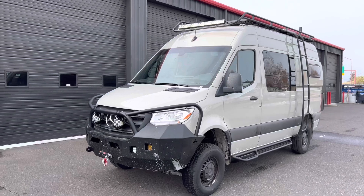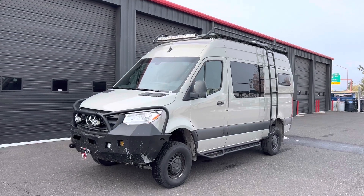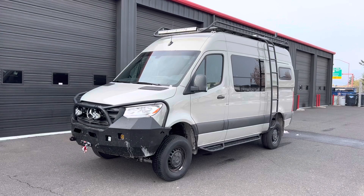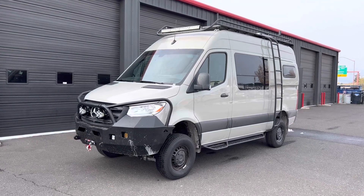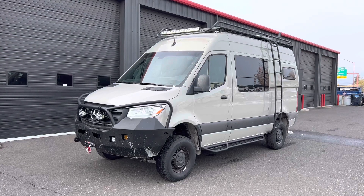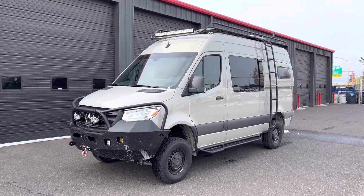Our friends over at Technique Vehicle Outfitters did the Luminous roof rack and Baja light bar. They did the WeBoost, Xiamon seats inside, some other electrical, solar, and the flare space windows — I'll show you those.